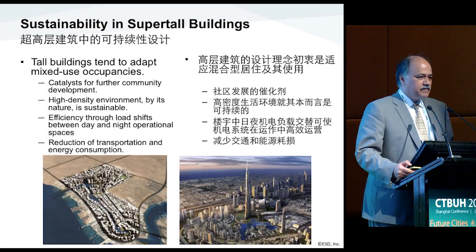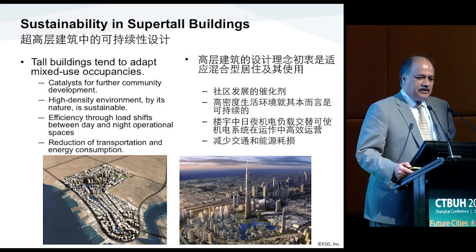Sustainability in super-tall buildings is really today related to their mixed-use occupancies. A lot of these high-profile super-tall buildings are catalysts for the neighborhood. They create an environment around them that creates development in other buildings, so sustainability really should be measured as a city rather than an individual building.